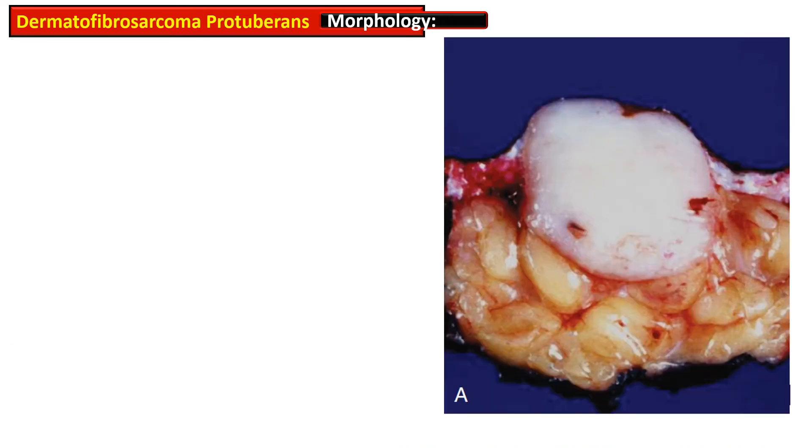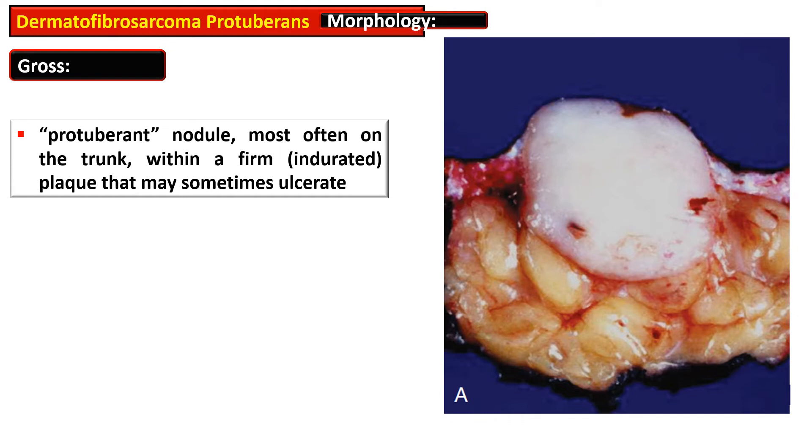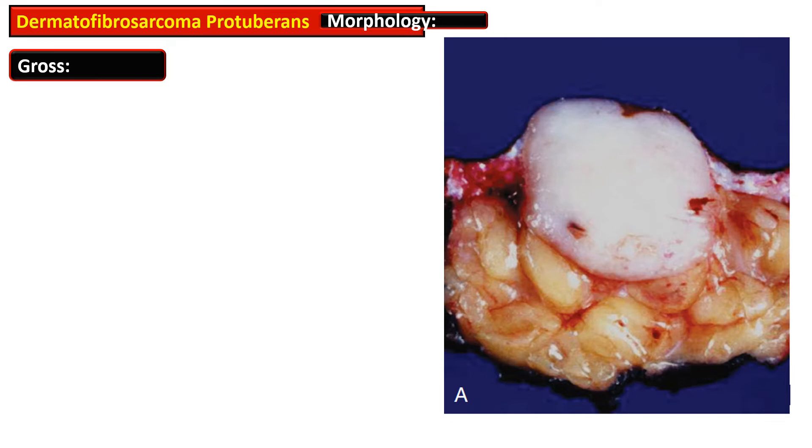This picture shows the gross appearance of the cut surface of dermatofibrosarcoma protuberans. On cross-section, it appears as a fibrotic nodule.